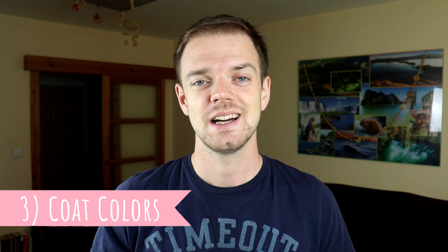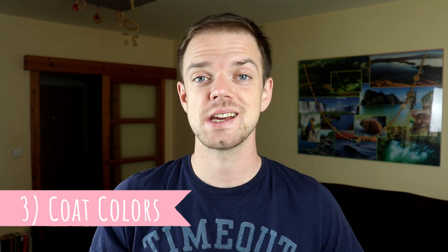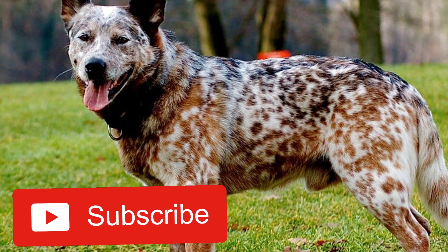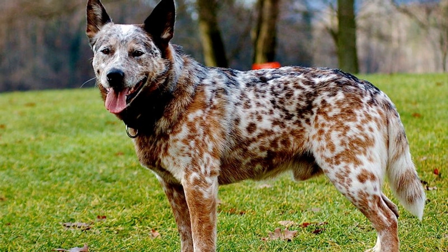Number three: coat color. The Australian Cattle Dog is an interesting and unique looking breed, especially thanks to its amazing coat. They come in two main colors — red and blue — and they can be either mottled or speckled. Their coat is always very thick and water resistant.